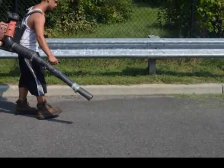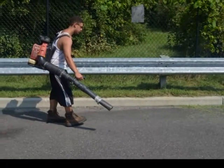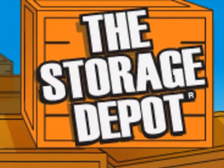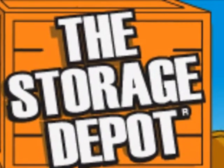Outside drive aisles are kept clear of all debris. Our goal here at the Storage Depot is to provide you with the best experience in self-storage. We look forward to making your storage experience one which will allow us to add you to our growing list of satisfied customers.